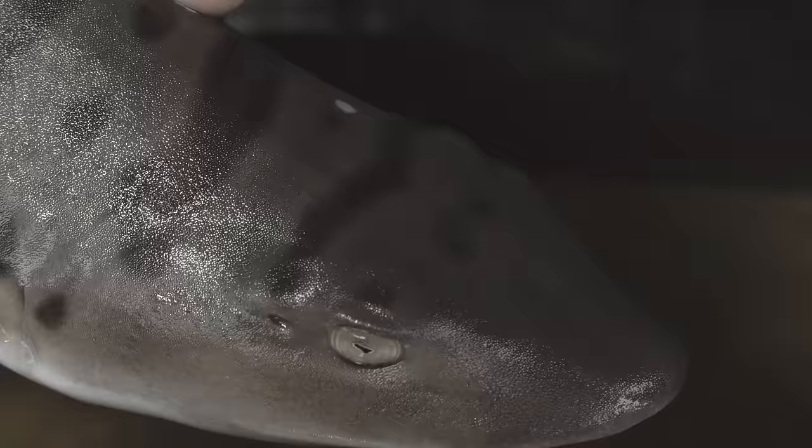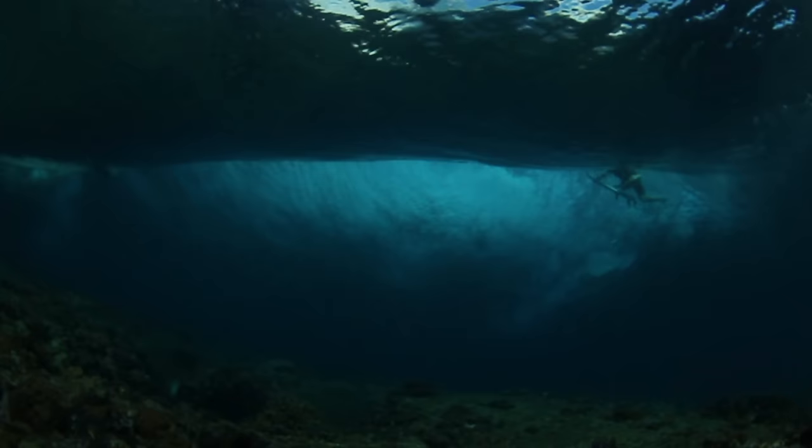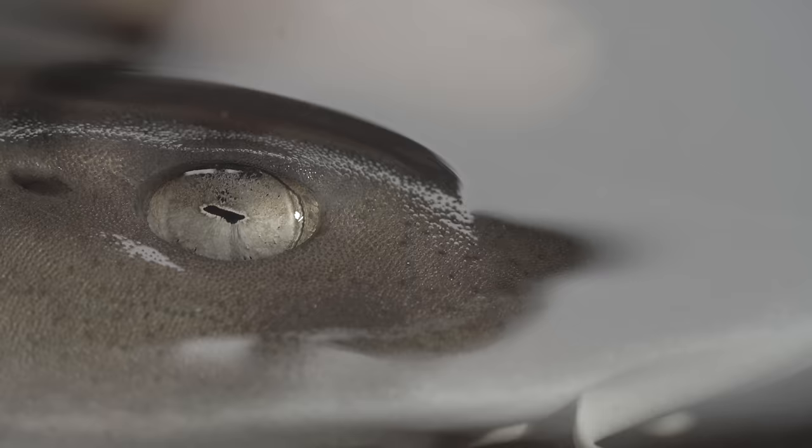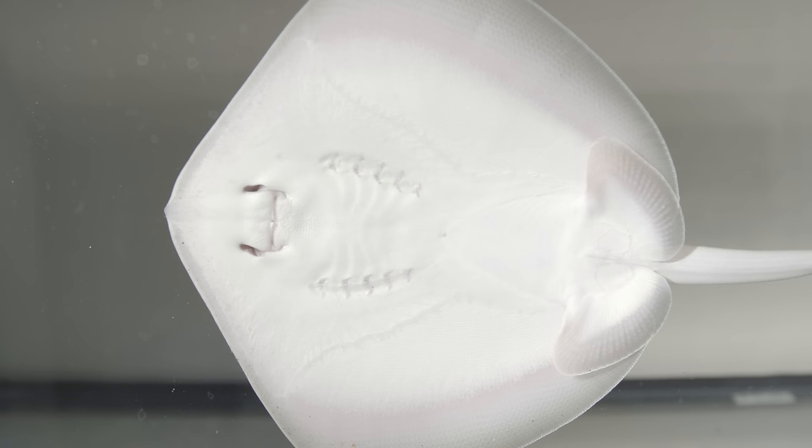Maybe by studying how this sense works, we can learn better ways to coexist with these ancient creatures — find new ways to keep them out of our nets and away from our surfers. Of course, none of this really explains what it's like to feel electricity. Is it as simple as flipping a switch on and off? Or as varied and subtle as smell or taste? A whole spectrum of experiences hidden from the rest of us.